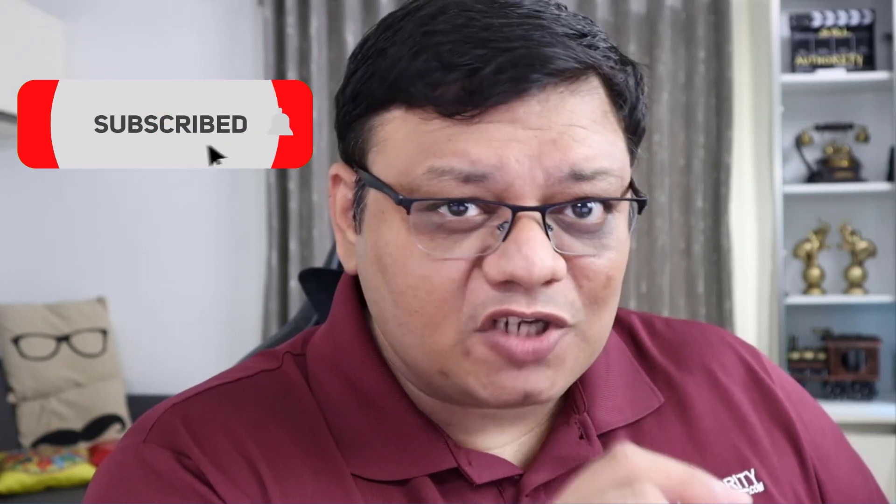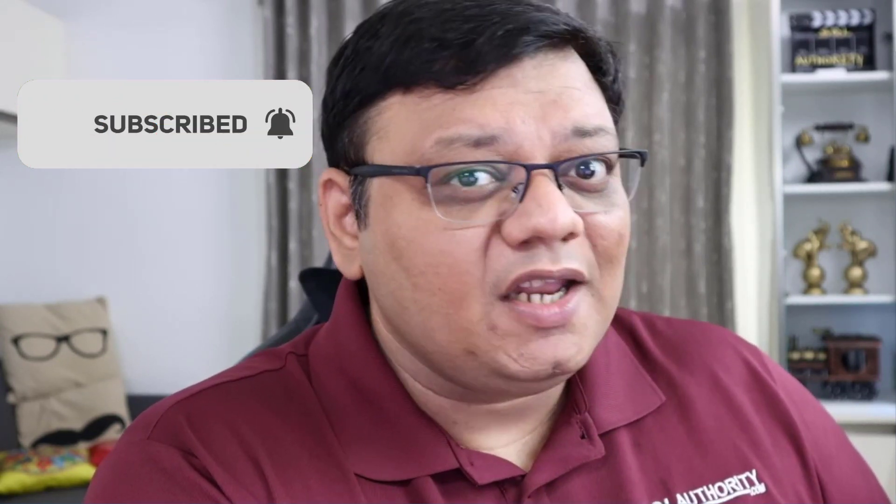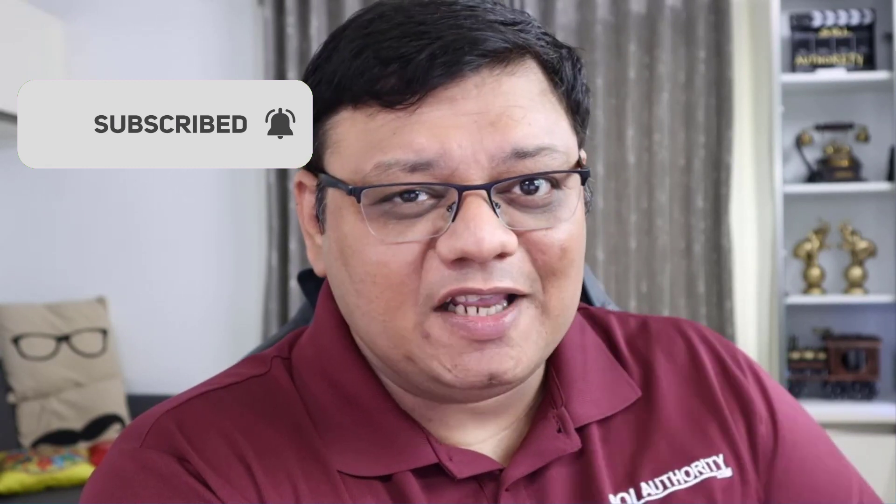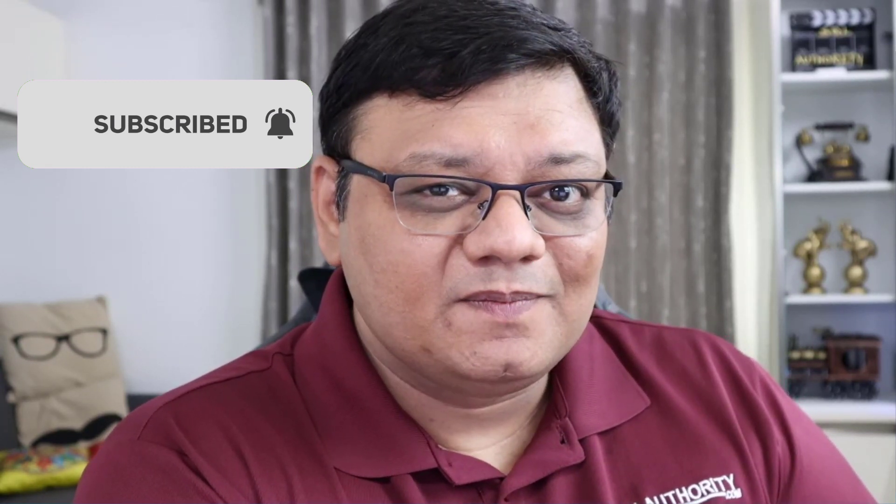There you go — a very quick tip for you. Please don't forget to subscribe, because I'm really counting on you. I'll see you soon in another episode of SQL in 60 Seconds.